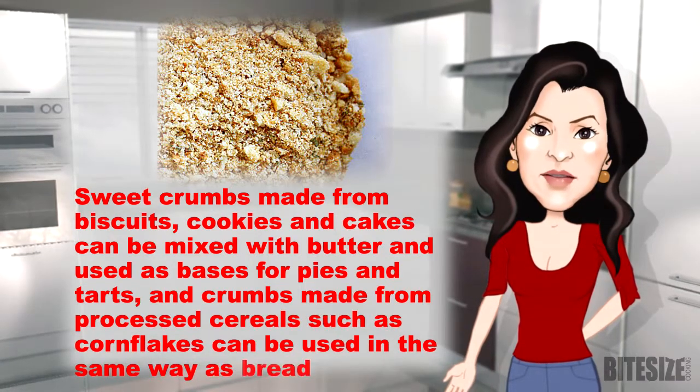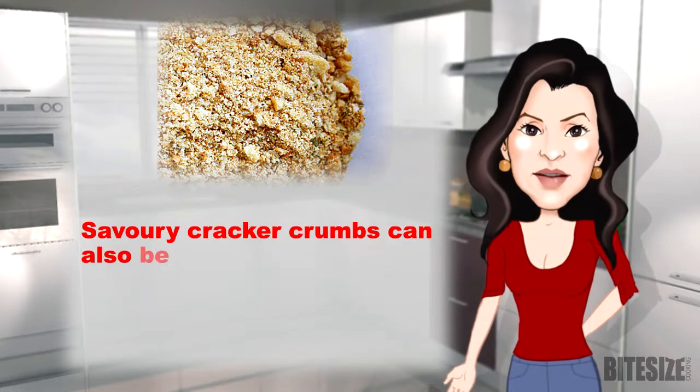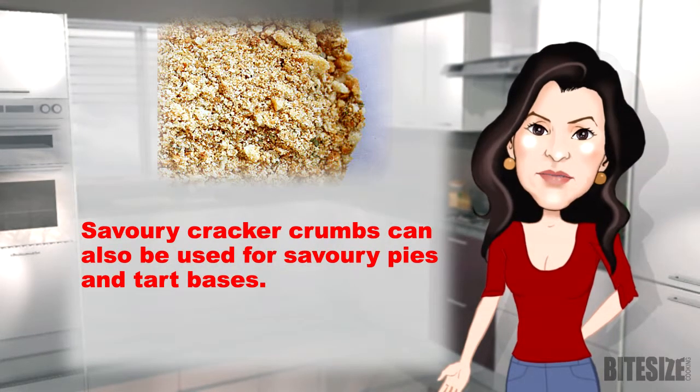Crumbs made from processed cereals such as cornflakes can be used in the same way as breadcrumbs. Savoury cracker crumbs can also be used for savoury pies and tart bases.